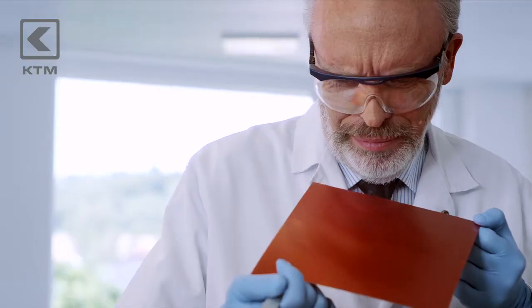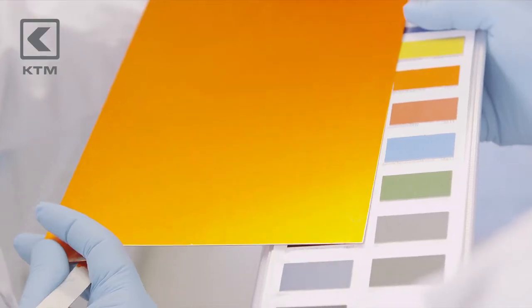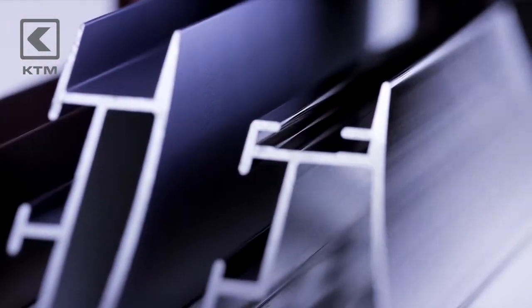The surface is now protected from wear and tear, while retaining its metallic sheen, brilliant color and outstanding tactile quality. All the properties of aluminum, including its surface finish, remain unchanged.